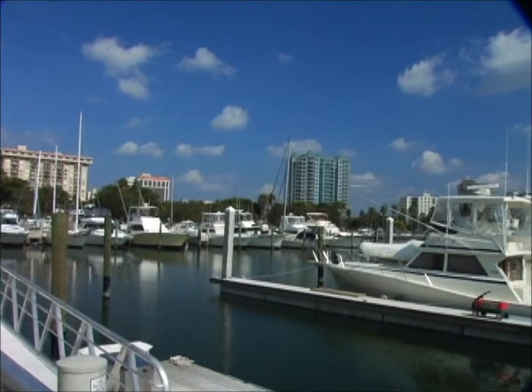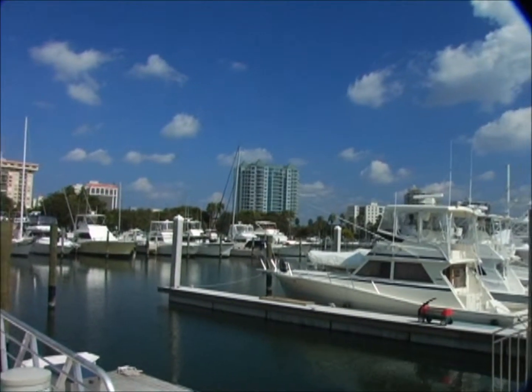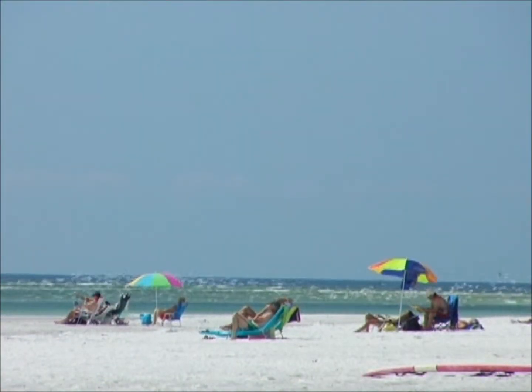River Strand is a Lennar community located right here in Heritage Harbor, just minutes from downtown Sarasota Bradenton, close to fantastic shopping, and you can't forget the gorgeous white sand beaches of the Gulf Coast.